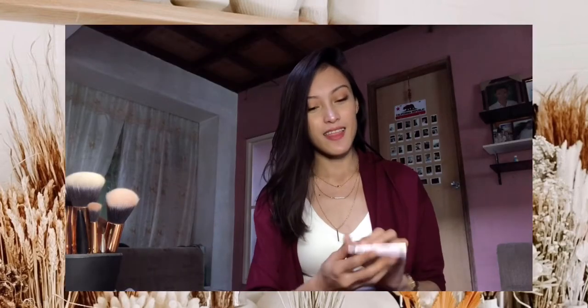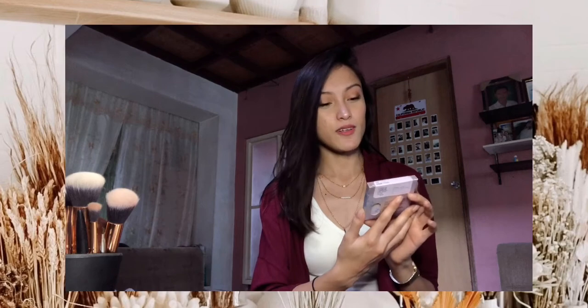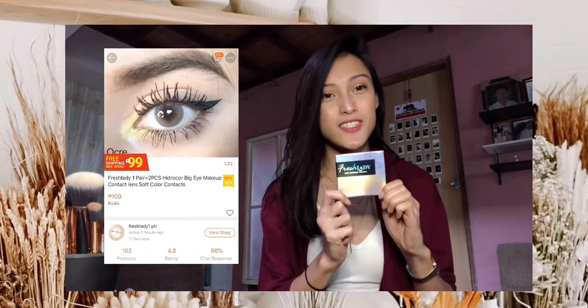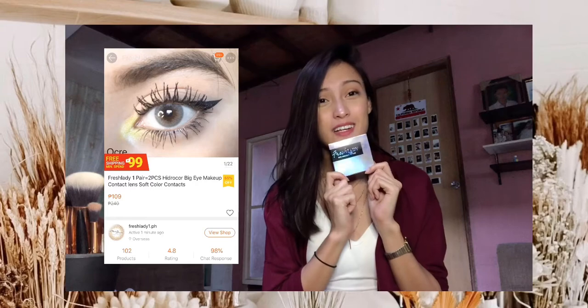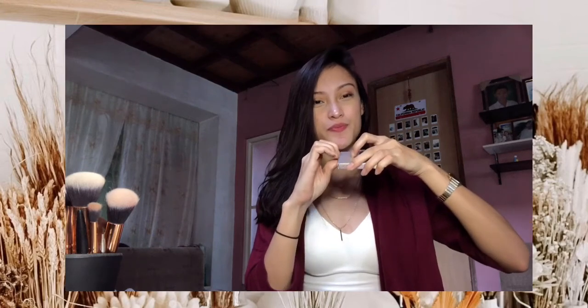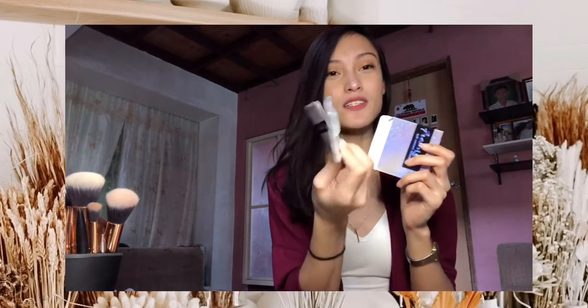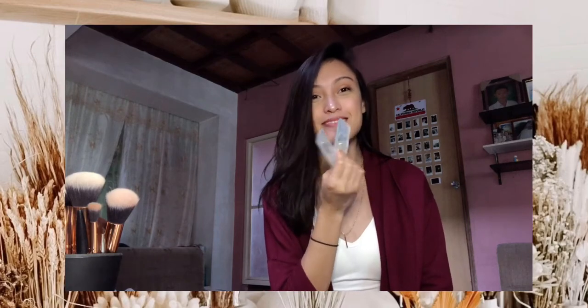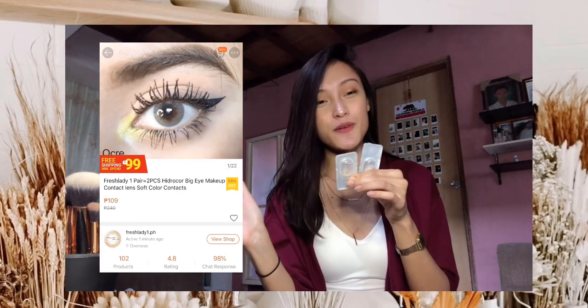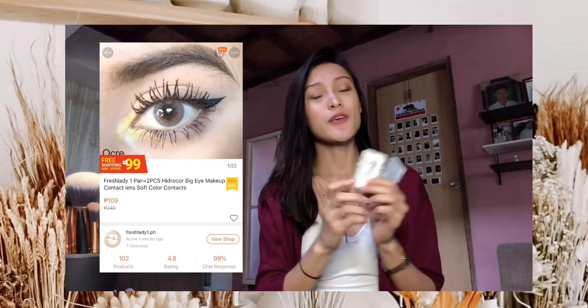So the first thing that I'll show you is this Fresh Lady contact lenses from freshlady1.ph. I got this for only 109 pesos. Hindi ko pa siya natatry kasi wala pa akong solution for the contact lenses. Pero ito siya — meron din siyang free na lalagyan. And it's 109 pesos only. Hindi ko alam if safe siya pero let's try it. Ilalagay ko na lang dito yung picture kung saan siya nakuha, and sa description down below, yung link.